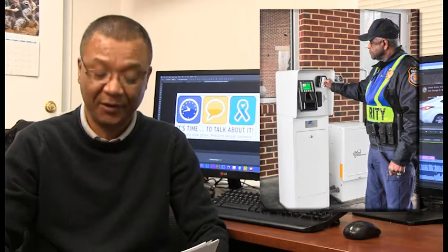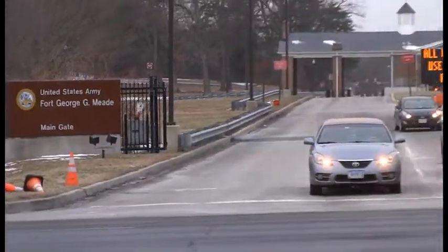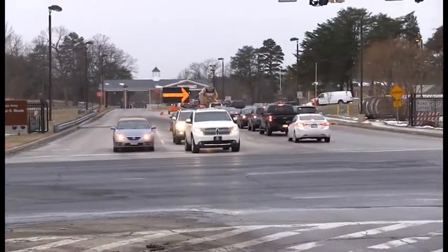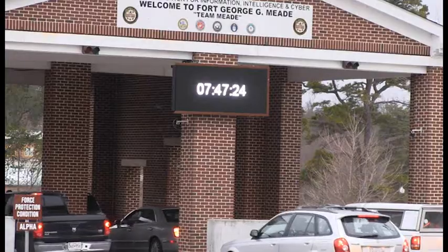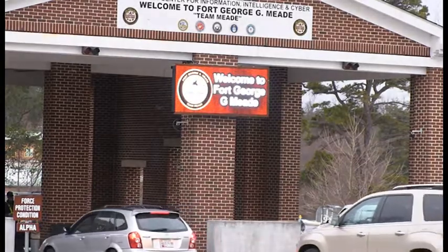Most Fort Meade residents know by now that the garrison has installed an automated entry system at the installation gates. On Tuesday, April 1st, Fort Meade is starting a 30-day test of the new system. The test is going to be restricted to the far-right lanes at Reese and Mapes Road. Once testing is complete, the Directorate of Emergency Services will open up more lanes to use the system.